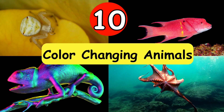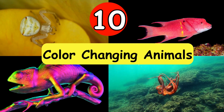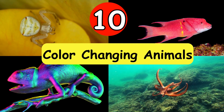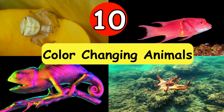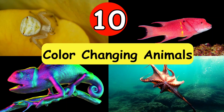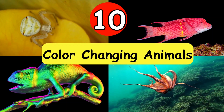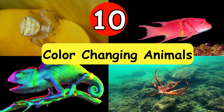Hello friends, welcome to ABC Kids Learning. Color changing animals are remarkable creatures that possess the extraordinary ability to alter their appearance in response to their environment or social cues. In today's video we are going to see 10 animals with beautiful video clips that change their color. So let's start the video.